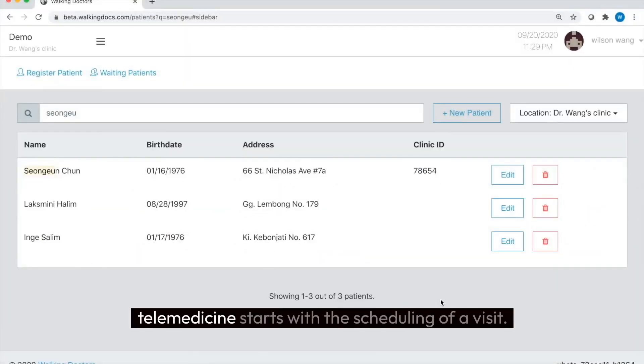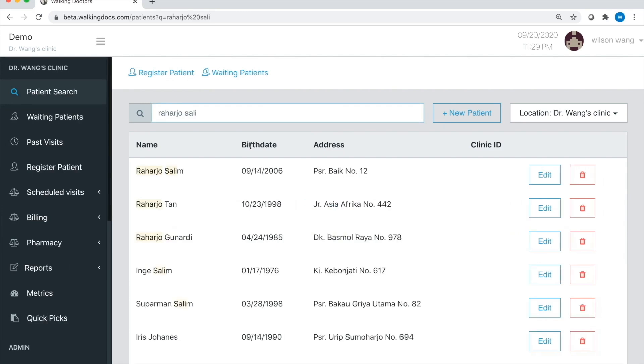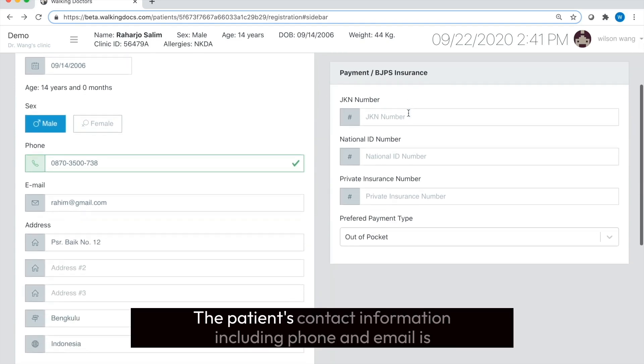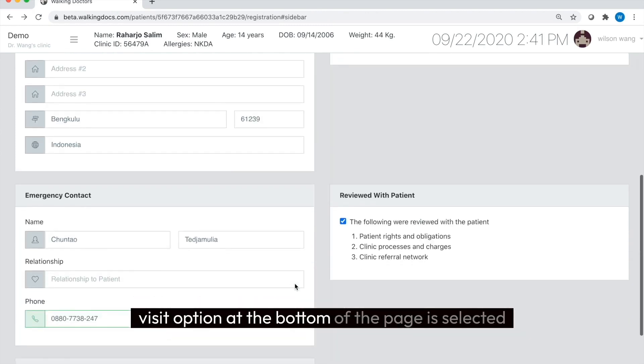Walking Doctors Telemedicine starts with the scheduling of a visit. The patient calls the office for a consultation time. An office assistant locates the patient from the patient search bar and presses edit, which takes him or her to the registration page. The patient's contact information, including phone and email, is verified, along with preferred payment method, and the schedule visit option at the bottom of the page is selected.